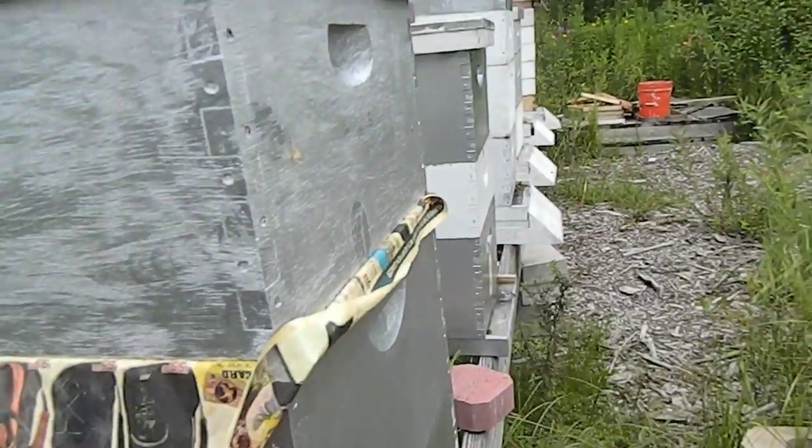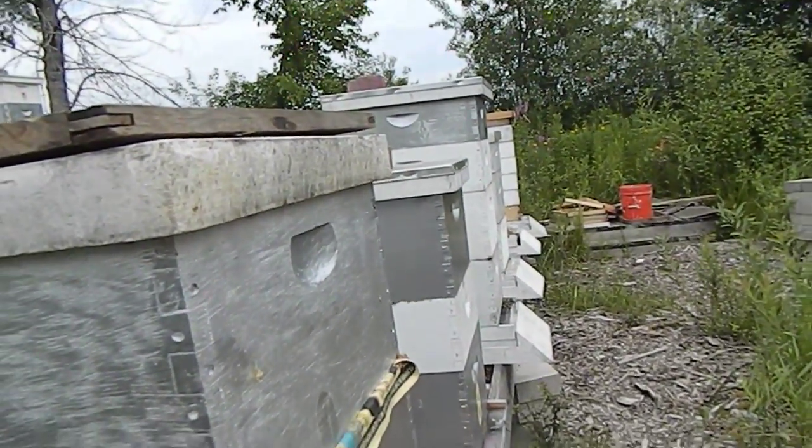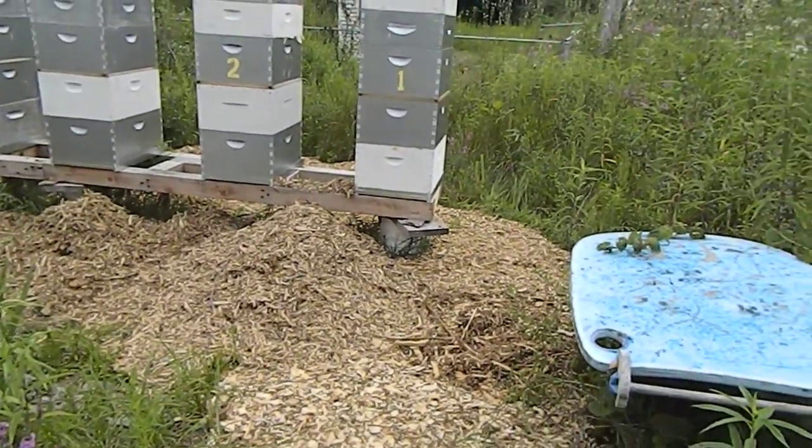Okay, it's flying. Consider number 9 and 10, and we put down some wood chips.